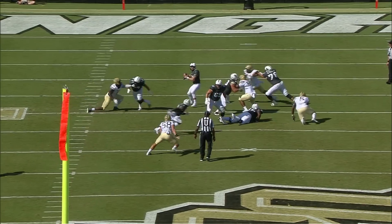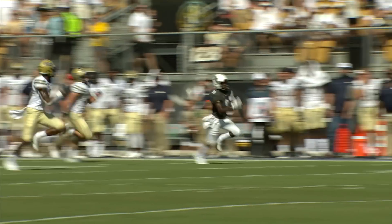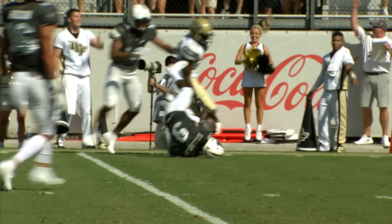Back to throw, McKenzie looking, throws — caught Killens outside the 35, to the 40, 45, 50, speed, back to the 40, 35, 30, 25, 20, 15, 10, and down to the five yard line.